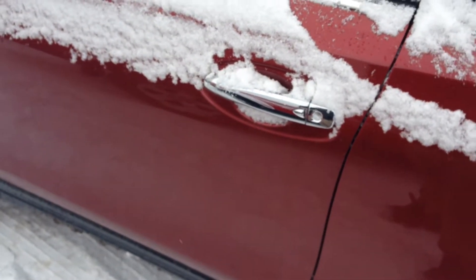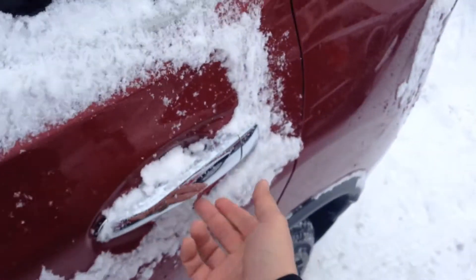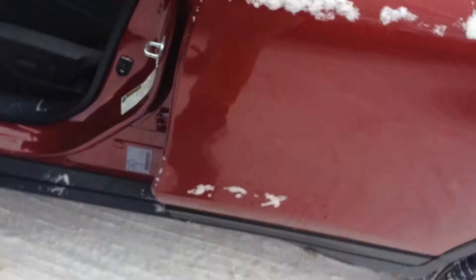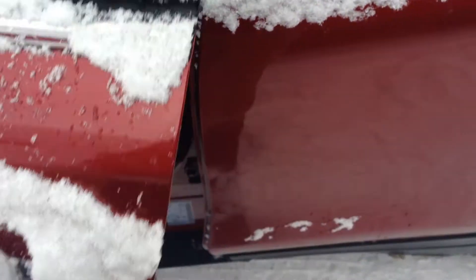So it has an intelligent key system. Leave this fob in your pocket and push the button — locks the entire car up. Now if you want to unlock it, push it again. And if you're like me and you forget your key in your car all the time — leave it on the seat, go to walk away, push the button — it won't let you lock it in.